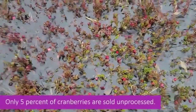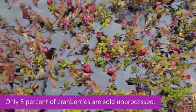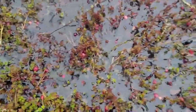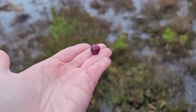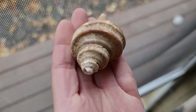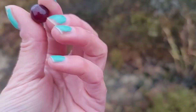Here's a fun fact: about five percent of cranberries aren't processed and are sold naturally in stores just like you see right here. The rest are actually processed and turned into sauce for Thanksgiving. Another fun fact — in 1994, cranberries were actually named the Massachusetts state berry.